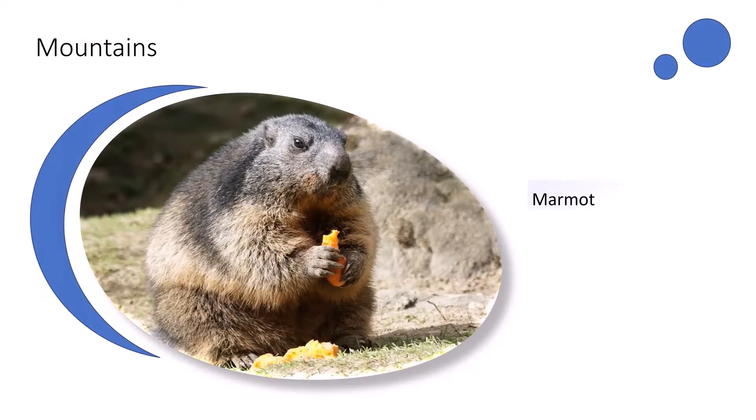Some mammals like marmots get fat during the summer and hibernate, or sleep, during the winters. They stay warm and do not need to eat during hibernation.